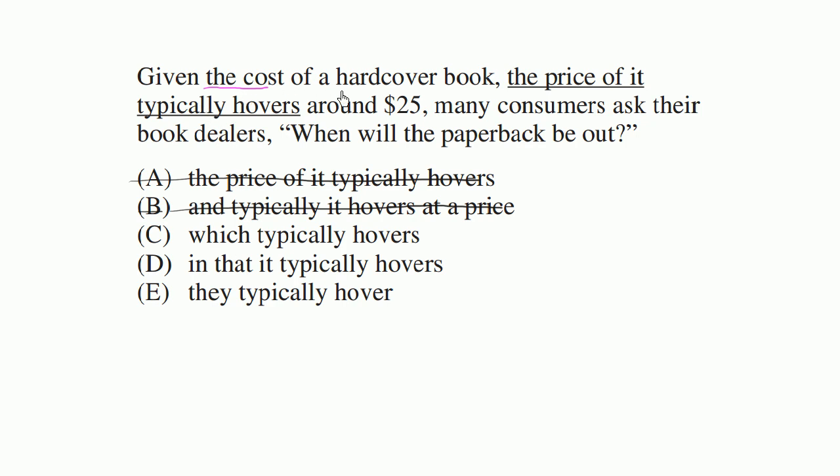Given the cost of a hardcover book, which — and what is the relative pronoun 'which' referring to? It's referring to the cost of a hardcover book. Which typically hovers around $25. Many consumers ask their book dealers, when will the paperback be out? Well, this one feels really good. It conveys the exact meaning that we want. It's much shorter — 'which typically hovers' is much shorter than 'the price of it typically hovers' — and it's a lot less convoluted. So C is definitely where I'd like to go.